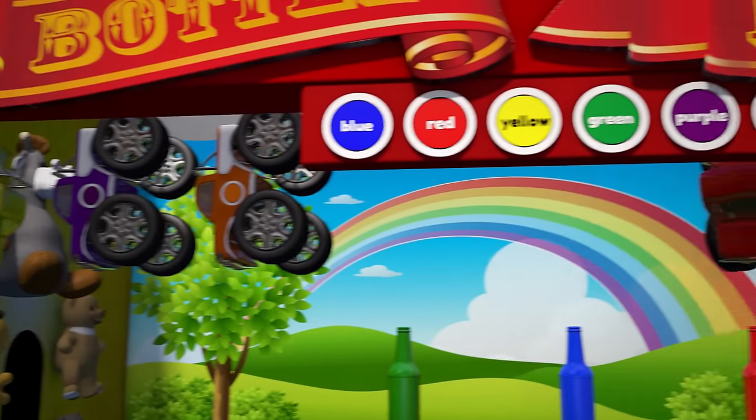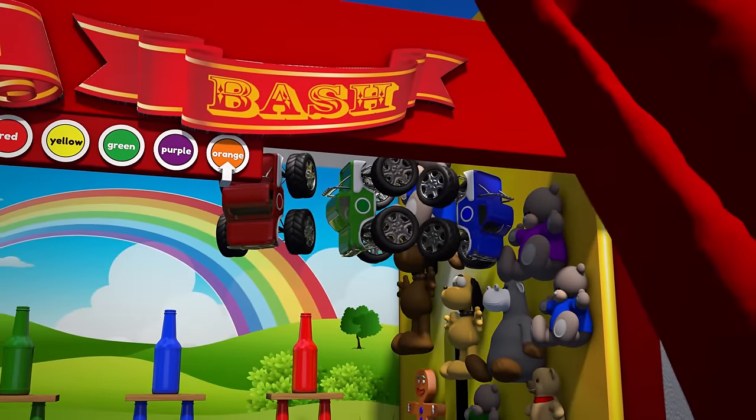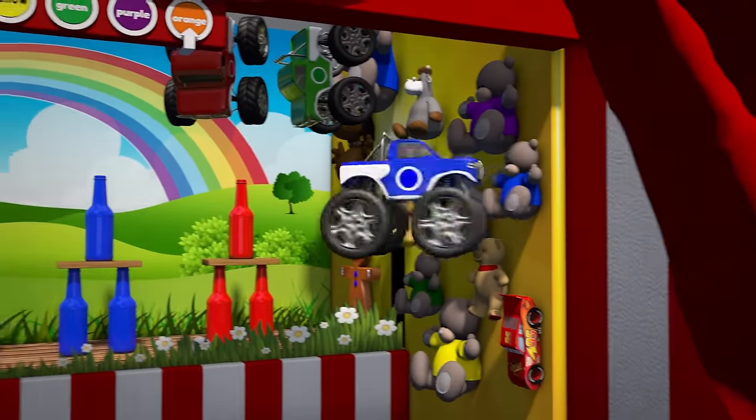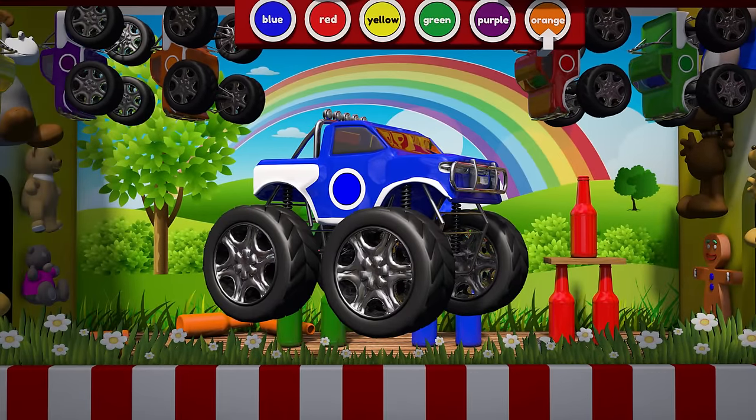My favorite color is blue, so let's take the blue one! Cool! Great job Brainiacs! I hope you had fun learning about colors at the carnival with us!